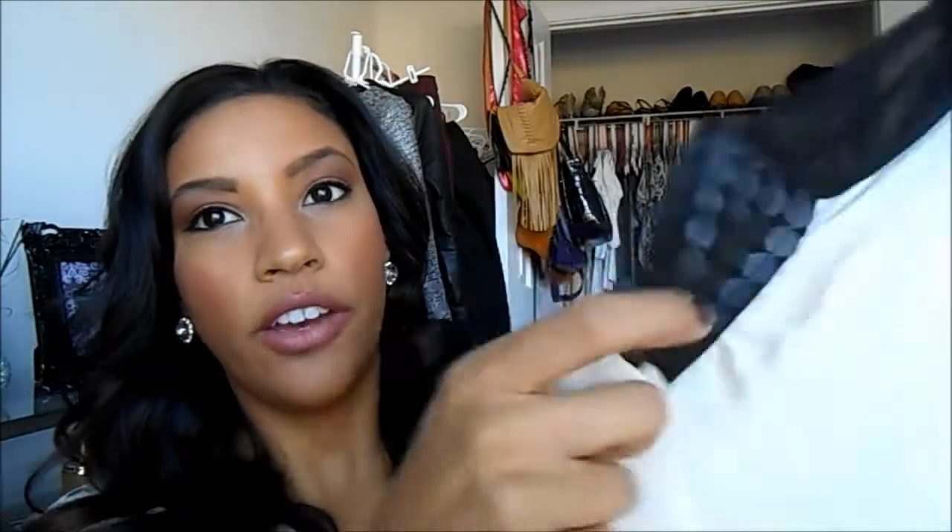So I got this black tank top from Forever 21 and I ordered it online because I ordered a couple of things online. Just a plain simple black tank top. Then I also got the cream one from Forever 21. And I got something else from there — it's just this blouse. I ordered this online too. I really wanted it and I couldn't find it in the store and I just thought it was really cute.